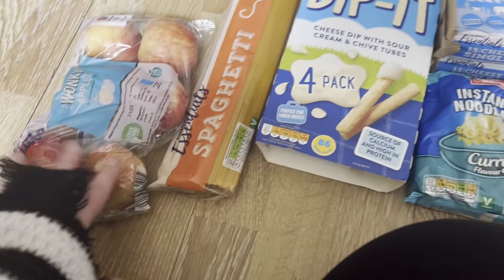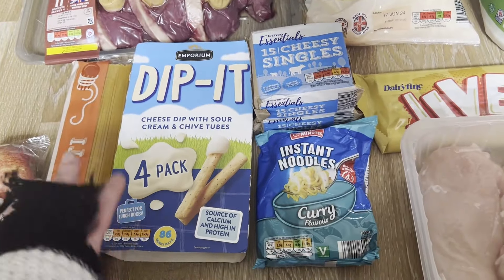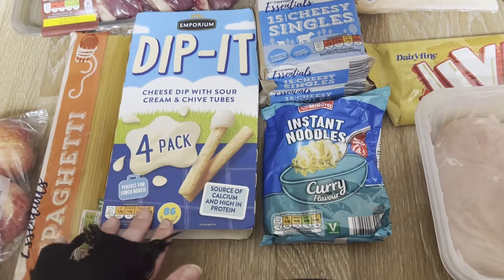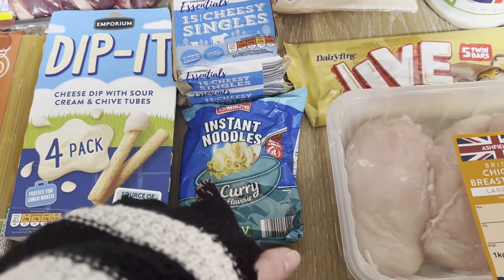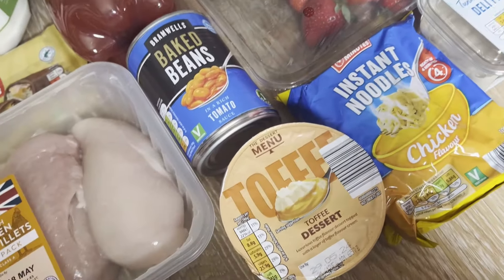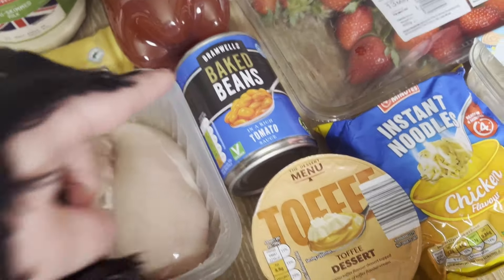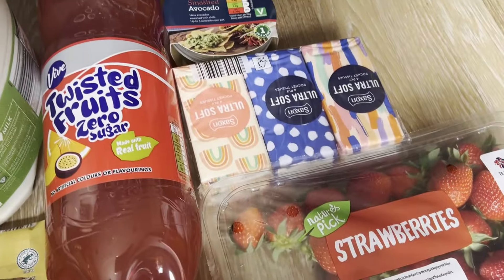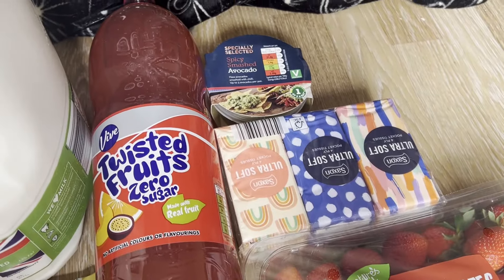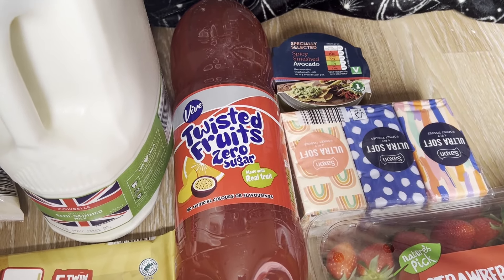In the first bag we have wonky apples, some spaghetti, the fake dairy dunkers dip-its, some instant noodle curries, a chicken toffee dessert for me, chicken flavoured instant noodles, baked beans — got about 12 tins of them — strawberries, tuna filler, sweetcorn filler for sandwiches, packet tissues, and spicy smashed avocado to have with bagels.